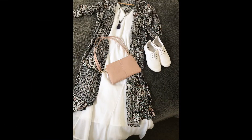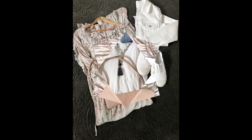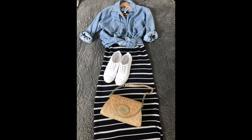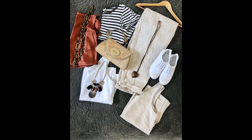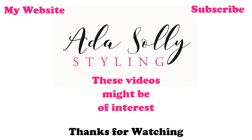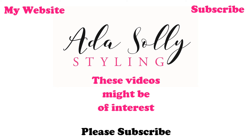Those are my tips for packing for an overseas holiday — have a great trip everyone! If you liked this video, please subscribe, hit like, and follow me on Instagram. Don't forget: love style. See you next time, bye!